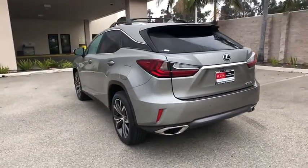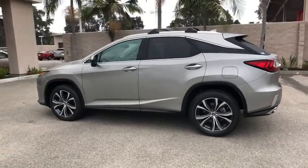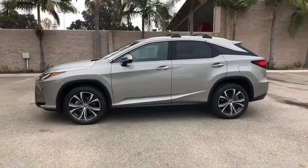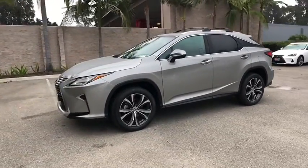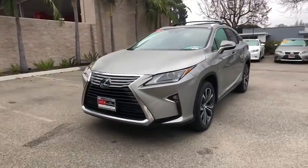This vehicle has less than 30,000 miles. Here are some of this vehicle's great options: traction control, power liftgate, power passenger seat, leather-wrapped steering wheel, dual airbags, power steering, four-wheel disc brakes, and AM-FM stereo with CD player.